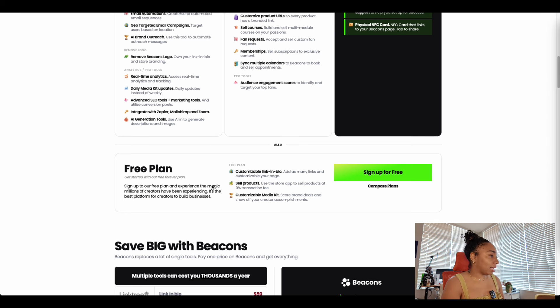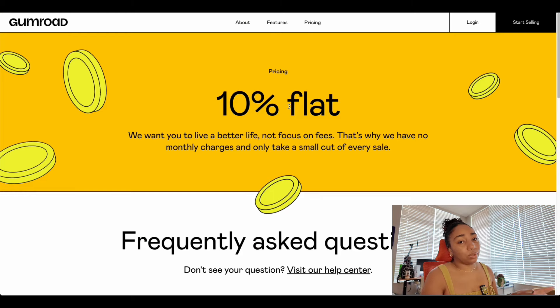On the free plan you get a customizable link-in-bio, you can sell products, and you get a customizable media kit — which I do need to work on eventually along with my website, but that's not a priority right now. There's a 9% transaction fee on the free plan, which is pretty cheap for what I'm selling. The other option is Gumroad — I have a lot of experience purchasing digital products there: templates from other creators, 3D modeling courses — never had an issue with any of my downloads.